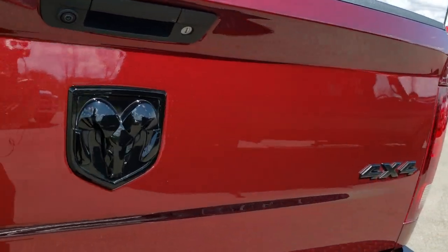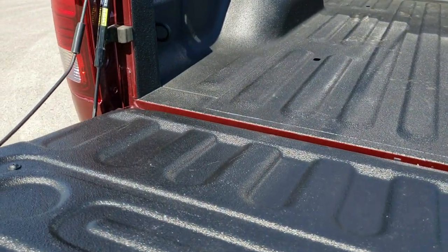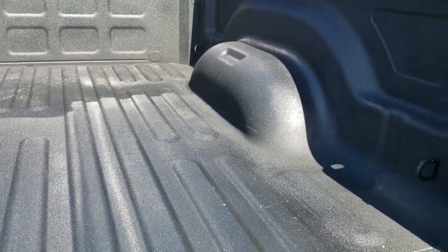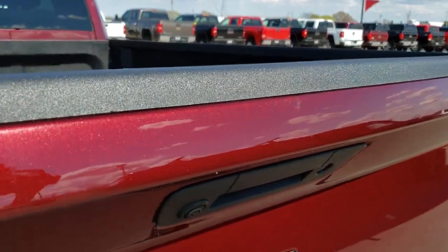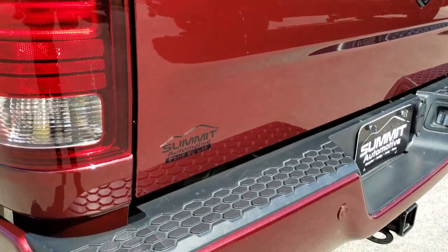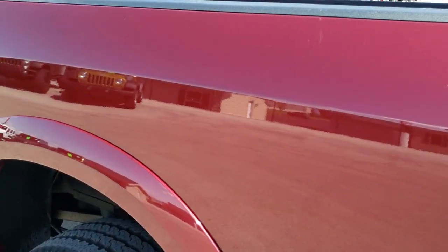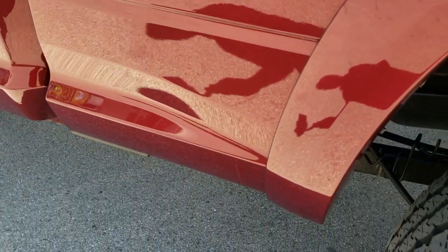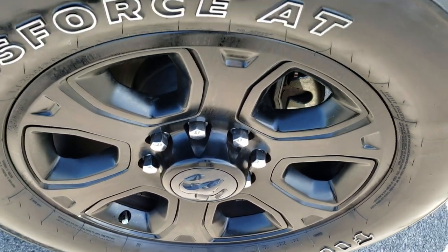The blacked out RAM logo, blacked out 4x4 logo. Has the shock assist drop tailgate. Spray-in bed liner that's in excellent condition. You can get a really good idea of that metal flake in the paint on that Delmonico Red — really good looking color. As you go down this side of the truck, just as clean as the passenger side. Didn't see any dents or dings in the box. Nice fender flares, and for full disclosure this back rim is in excellent condition as well.